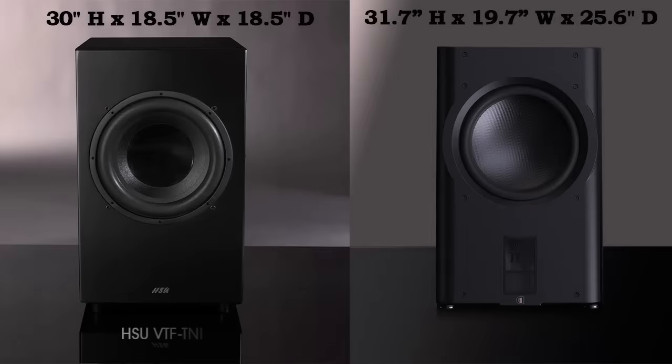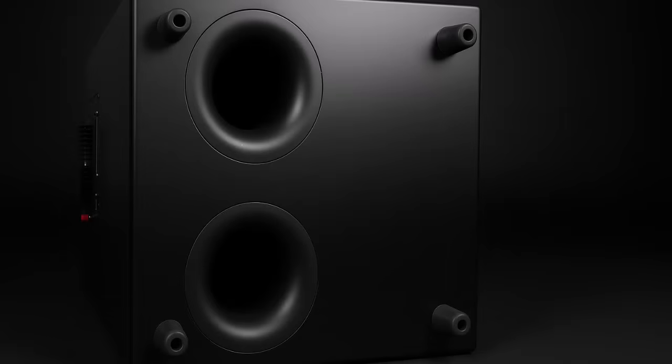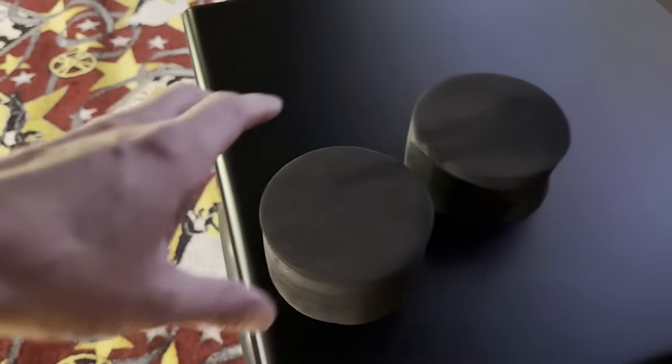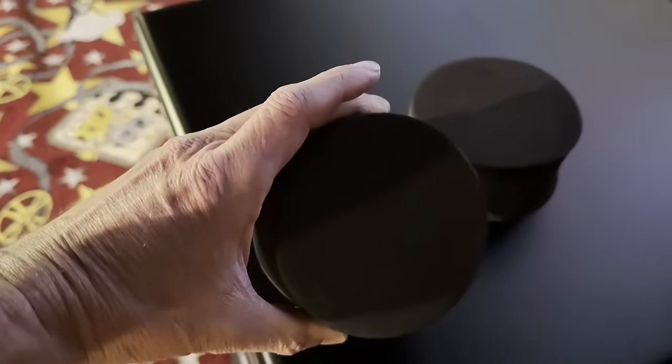The TN1 has about the same dimensions as the Pearlson D215, although costing six times less, and about the same footprint of a 12-inch subwoofer enclosure, so it can fit in most any space. These massive 4-inch ports are one of the secrets to its great sound. With these port plugs, you can change it from one port, two port, or sealed sub.